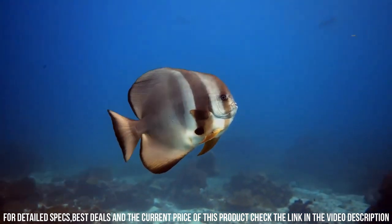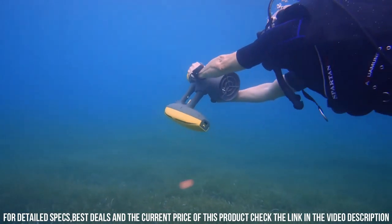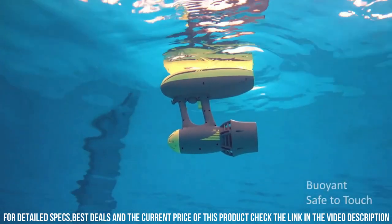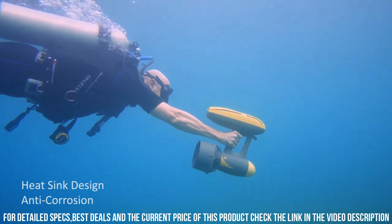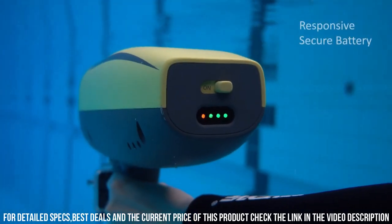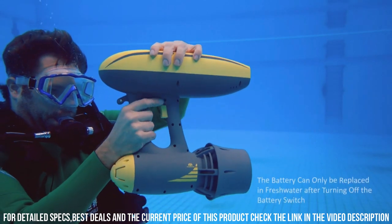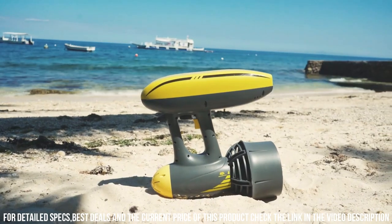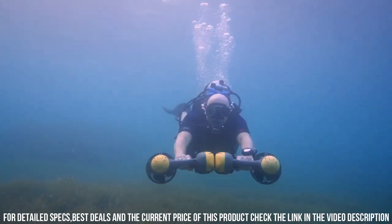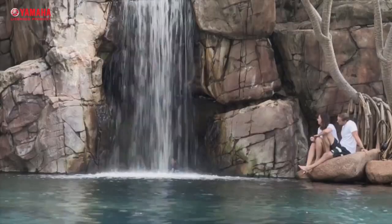Additionally, the scooter has a built-in mount for a GoPro camera, allowing you to capture stunning footage of your underwater adventures. Overall, the Magic Jet is a powerful and versatile device that is perfect for anyone looking to explore the underwater world with ease and speed. Its advanced features, user-friendly design, and long-lasting battery life make it a great choice for both amateur and professional underwater enthusiasts.